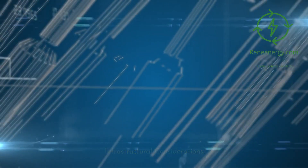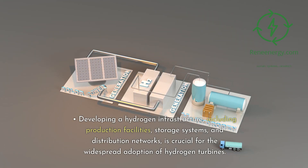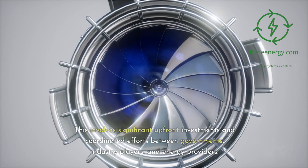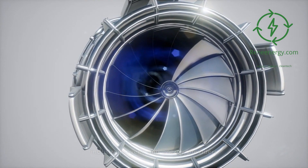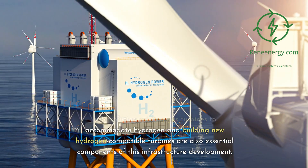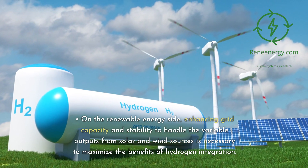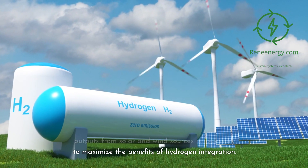Infrastructural considerations: Developing a hydrogen infrastructure, including production facilities, storage systems, and distribution networks, is crucial for the widespread adoption of hydrogen turbines. This involves significant upfront investments and coordinated efforts between governments, industry players, and energy providers. Retrofitting existing gas turbines to accommodate hydrogen and building new hydrogen-compatible turbines are also essential components of this infrastructure development. On the renewable energy side, enhancing grid capacity and stability to handle the variable outputs from solar and wind sources is necessary to maximize the benefits of hydrogen integration.